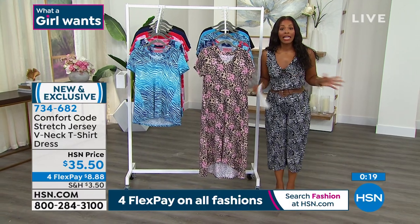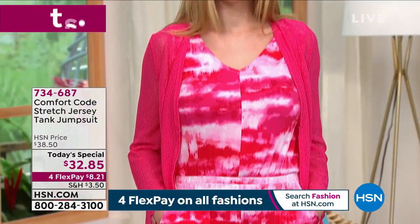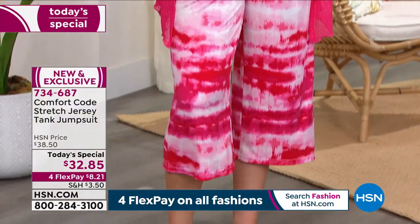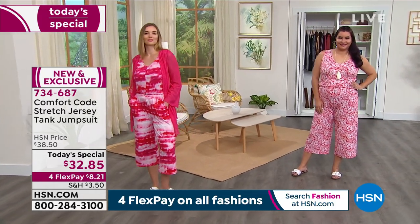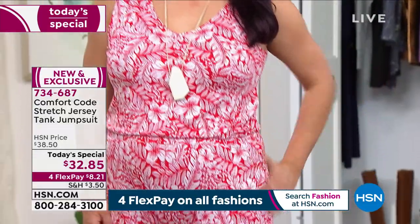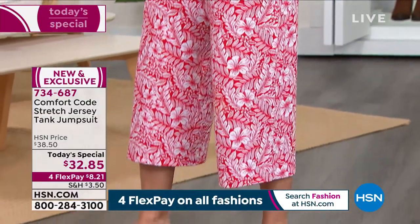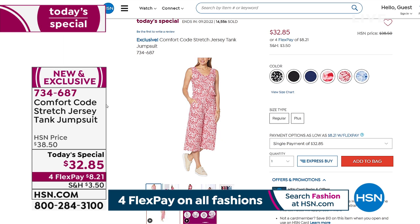If you're just joining us, I want to remind you of our Today's Special. Over 14,500 of these have already been ordered. A lot of you are picking up multiple colors because this is your stretch jersey tank jumpsuit that you're going to live in. You're seeing it in the Pink Tie-Dye, we've got the Red Tropical Floral, a solid black, a solid Blue Depths, and the Black Patchwork Animal — which has been very popular.